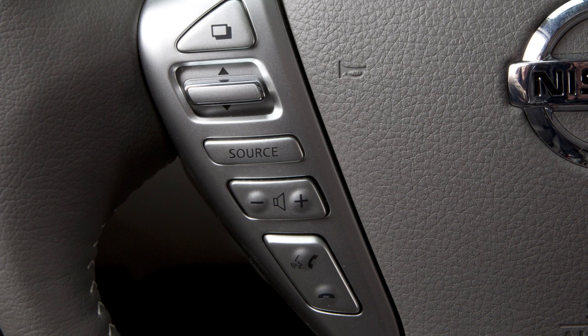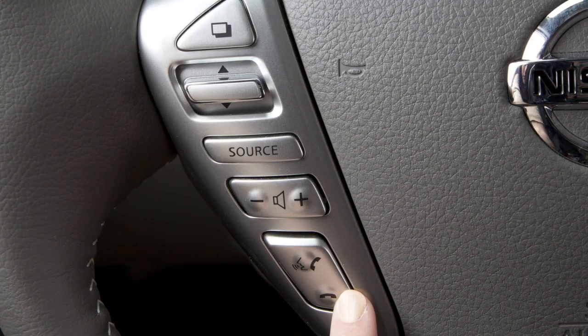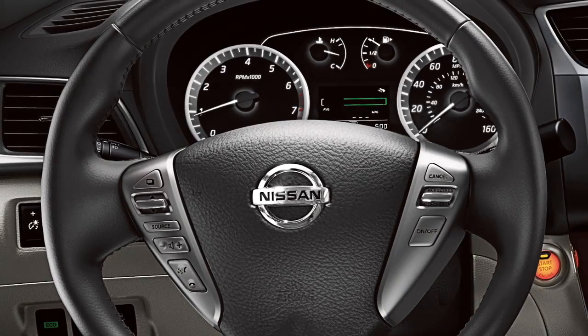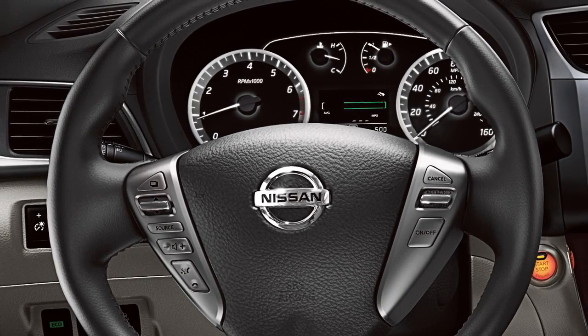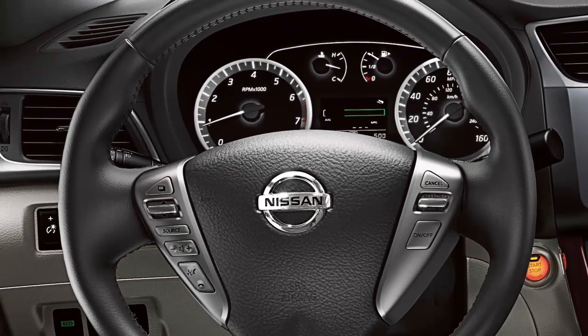To cancel a voice recognition session, say cancel, quit, or press and hold the phone end button. If the recognition system does not recognize your voice commands, train the system using the voice adaptation mode if so equipped. For more information and instructions, see your cellular phone owner's manual and visit www.nissan.ca/bluetooth.